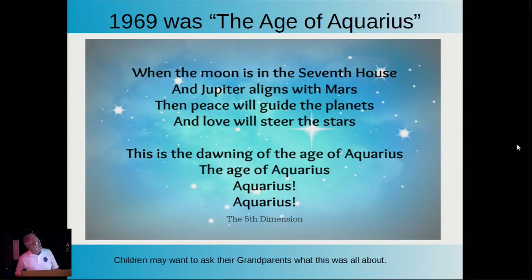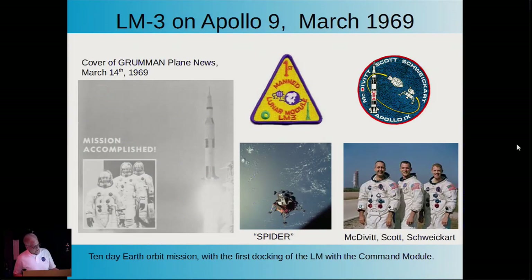In 1969—I call this the Age of Aquarius—it was a time of love and peace, and hopefully a good omen for the first manned Apollo mission, LEM 3, in March of '69. The Grumman Plane News said 'mission accomplished,' as the Spider, along with Gumdrop, did an Earth orbital mission with McDivitt, Scott, and Schweikert.